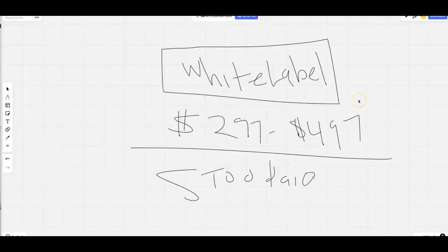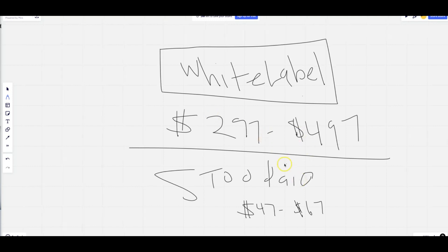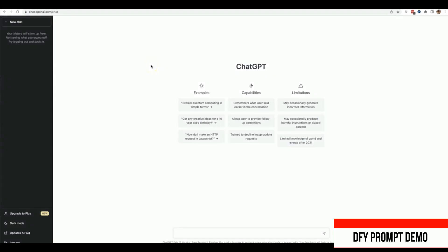During the special Done For You Prompt launch, Studio will most likely be a one-time payment between $47 and $67. Make sure that you do pick up these upgrades once you get to them — they are optional but very powerful and allow you to take things to the next level. Those are the upgrades; I look forward to seeing you inside our members area.